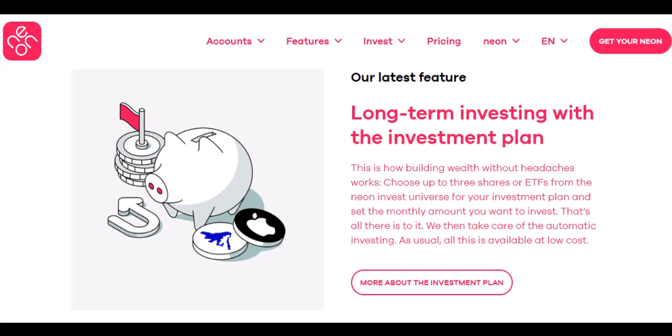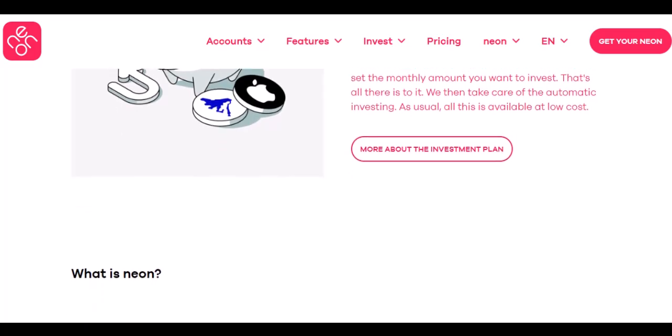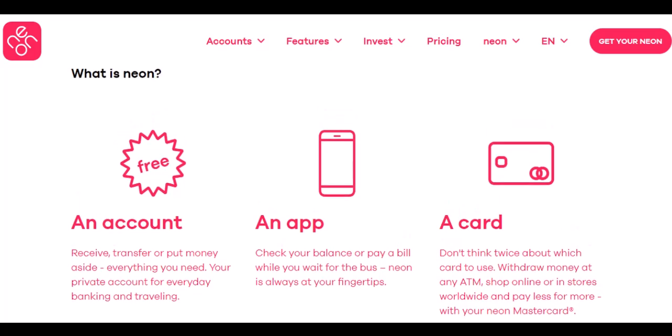Neon Premium Account: this is the baller option, boasting a daily limit of 5,000 Brazilian Reals, roughly 1,150 US dollars, and a whopping 15,000 Brazilian Reals, around 3,450 US dollars, monthly limit. Perfect for high rollers or those planning a serious shopping spree on their next adventure.